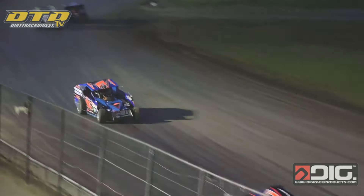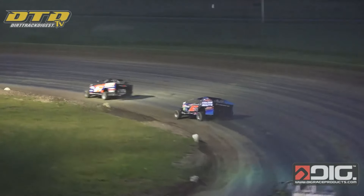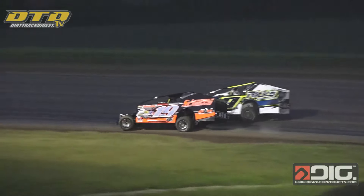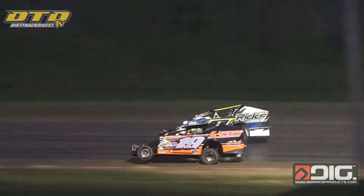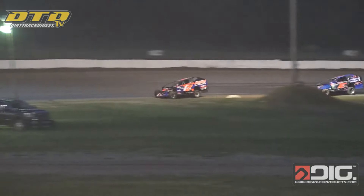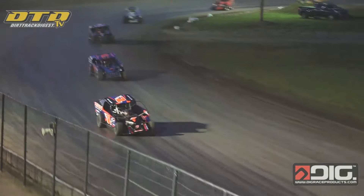Down into turn number one, Nick Webb will hold the spot. Meeks is a little bit lower than Webb coming off the turn and closes the gap one more time. In the meantime, Tim Fuller is making a charge, trying to get by Tyler Meeks for position number three. Fuller now up into position number three as Nick Webb and Brian Hudson continue to show the way.